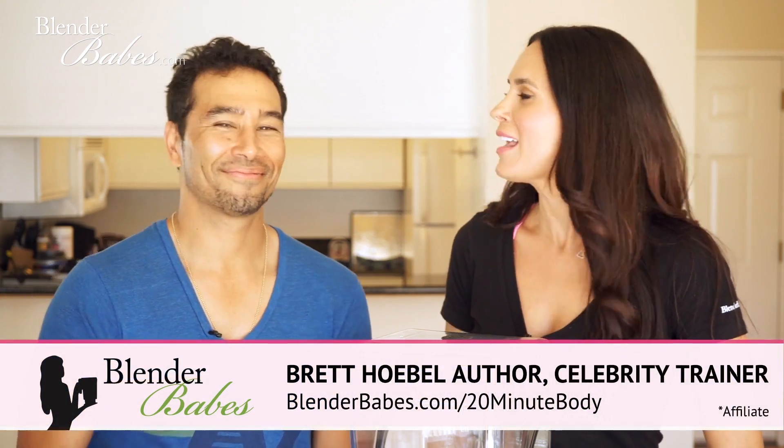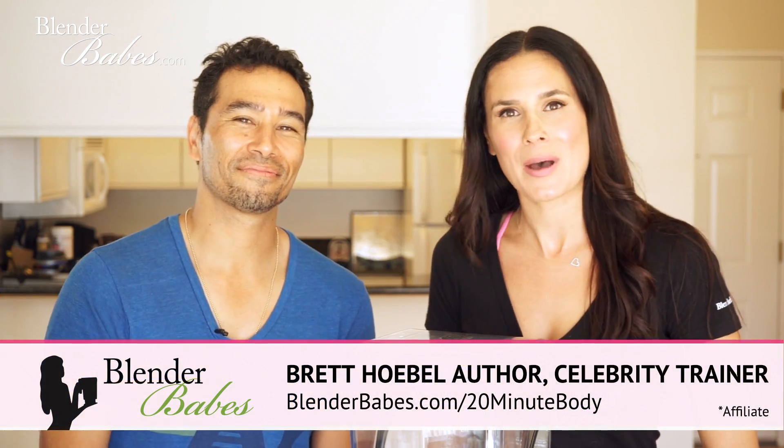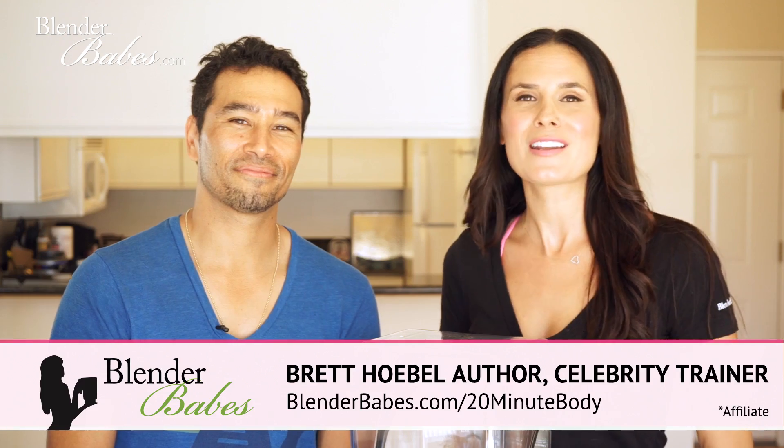Welcome to the Blender Babes channel. I have a special guest with me today, Mr. Brett Hobel. He is the author of '20 Minute Body' and a celebrity fitness trainer you may have seen on The Biggest Loser. Today we're going to be sharing two anti-bloat flat belly smoothie recipes.